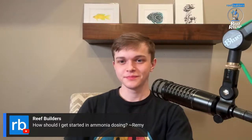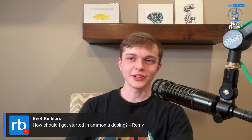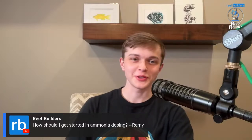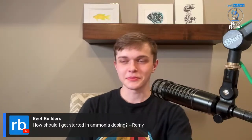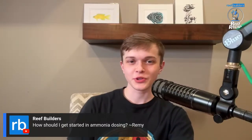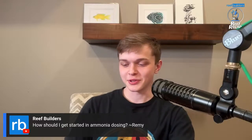Ammonium bicarbonate, man — Remy is sitting right here, four feet away from me, asking me questions through the chat. He's been pestering me this whole weekend about how to set up ammonia dosing. He's over here just trying to poke and prod.